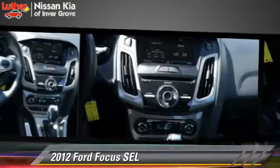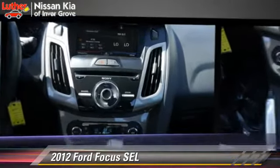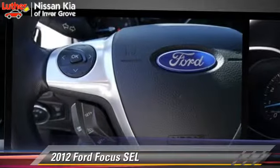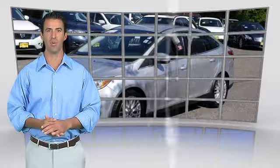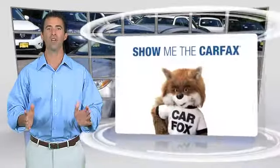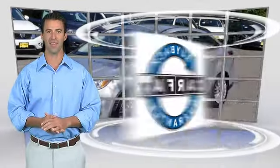Give us a call to schedule your test drive today. This is a one owner vehicle with the Carfax Vehicle History Report. Be sure to find a complimentary copy of this report online or contact the dealership. This vehicle qualifies for the Carfax Buy-Back Guarantee.